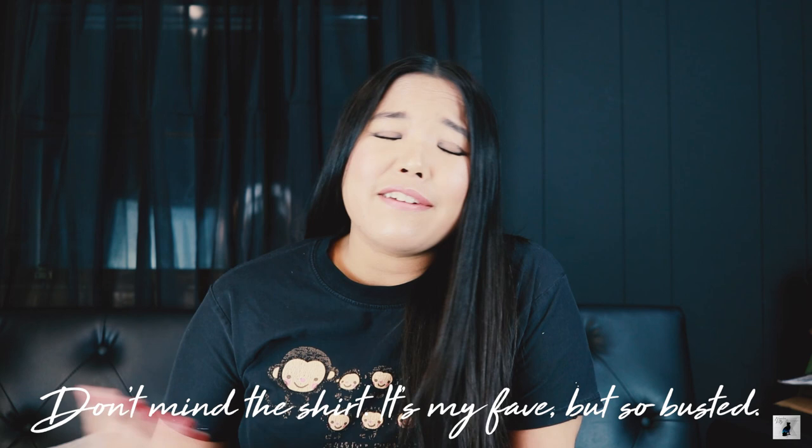Hi everyone, welcome back to my channel. This is Napalm Kitty here. Today I'm going to show you another unboxing of these shoes that I absolutely have been trying to get for the longest time.